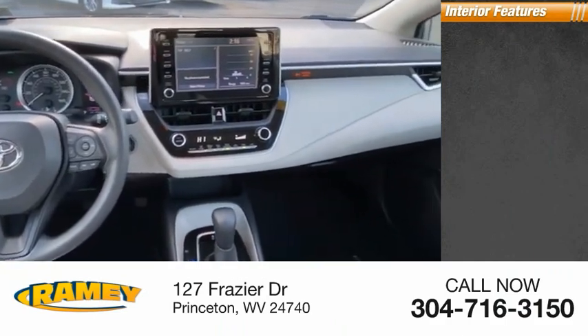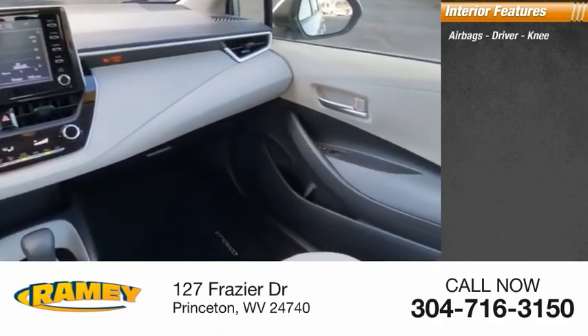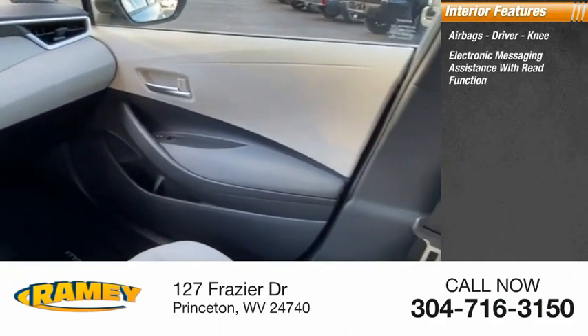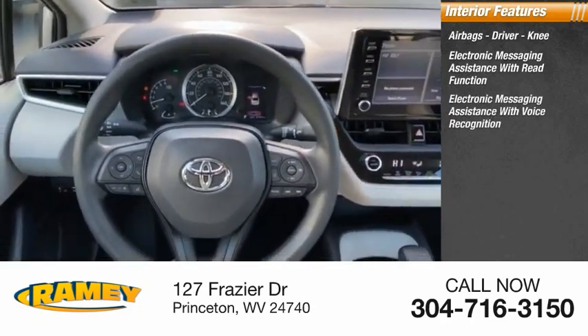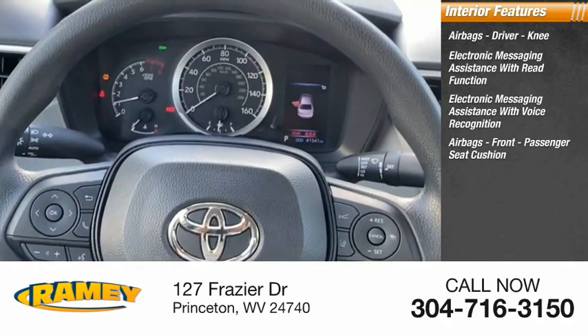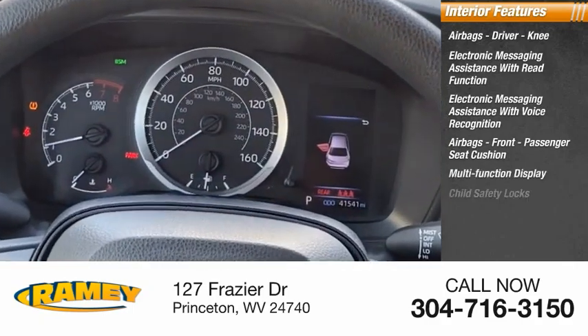Inside you'll find airbags — driver and knee — electronic messaging assistance with read function, electronic messaging assistance with voice recognition, airbags for the front passenger seat cushion, a multifunction display, and child safety locks.